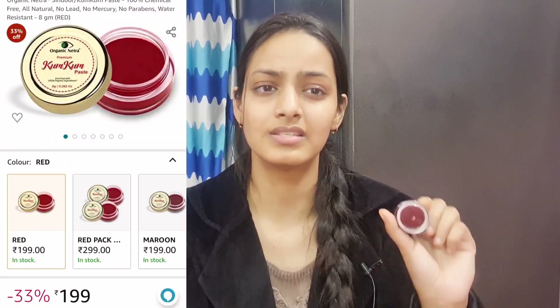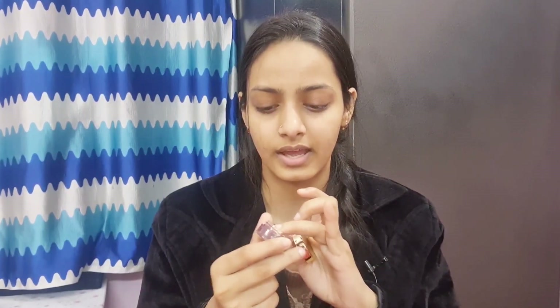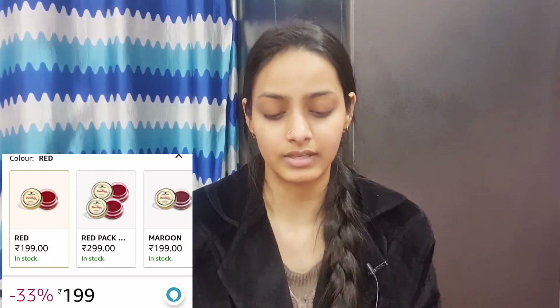This is organic kumkum in paste form and it comes in two colours — maroon and red. This is a very amazing initiative. You can use it if you are married or someone in your house is. Gifting this organic kumkum would be so amazing — I gifted it to my mother. I will show all the ingredients here so you can check them. The organic ingredients help heal the skin and repair any damage, providing more nourishment. It lasts a long time because it is a paste. You take a little like this, and this is the kumkum.